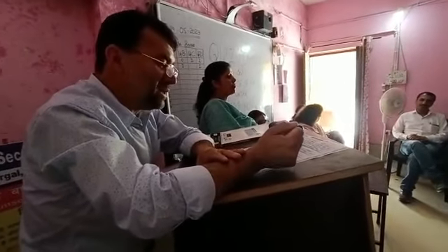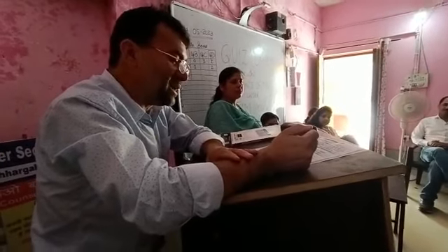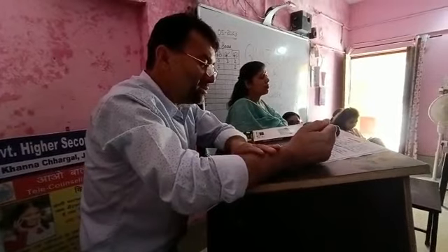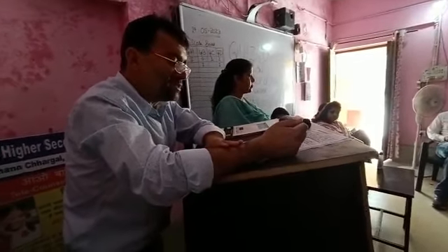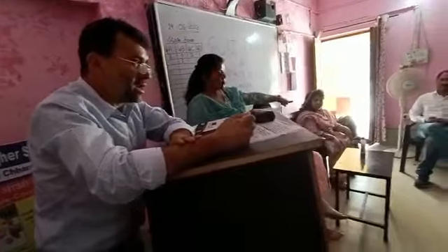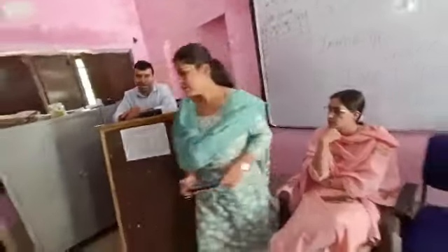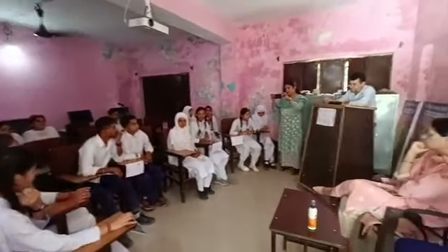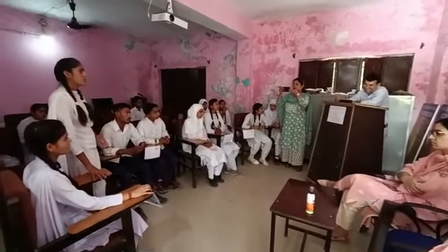Which of the following millets contains the highest calcium and mineral content? Options: Grosso millet, Foxtail millet, Little millet, or None of the above? My question from Group A. Repeating the question: Which of the following millets contains the highest calcium and mineral content — Grosso millet, Foxtail millet, Little millet, or None of the above?